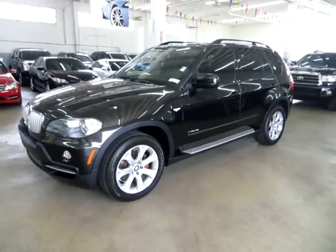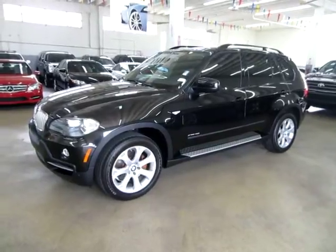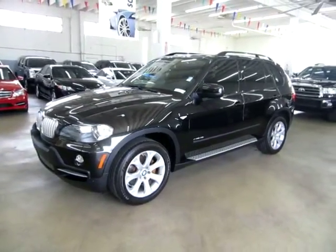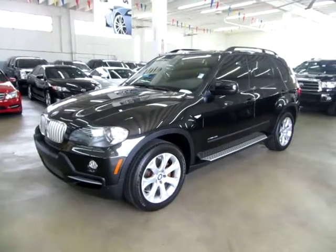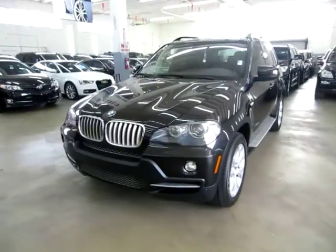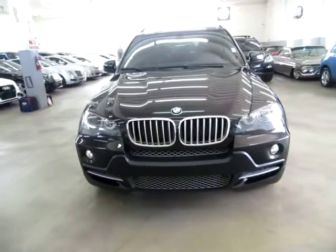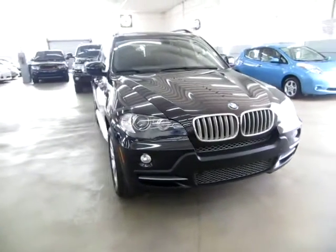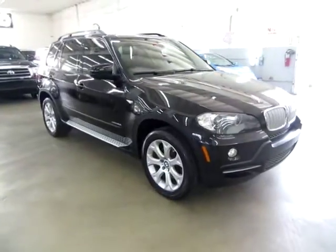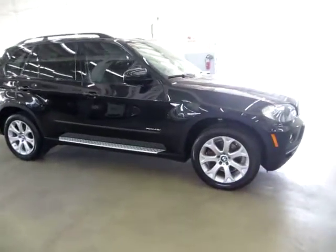Up for sale now at VehicleMax, we have a beautiful 2009 BMW X5 4.8 x-drive all-wheel drive with only 67,000 miles. It's completely loaded up with factory navigation with color backup camera, factory panoramic power moonroof, front and rear parking sensors, running boards, and a number of other options. It has a clean title and also qualifies for Carfax's buy-back guarantee, as well as for an extended warranty.